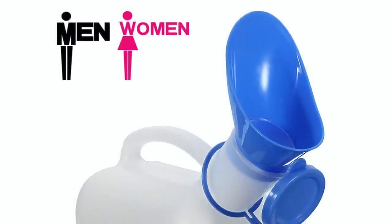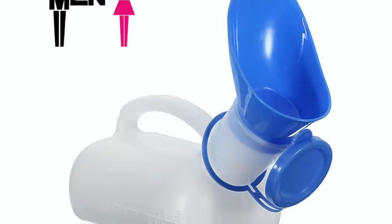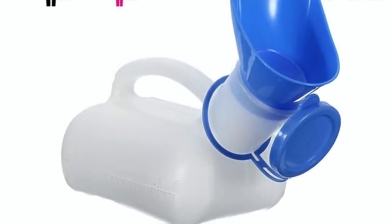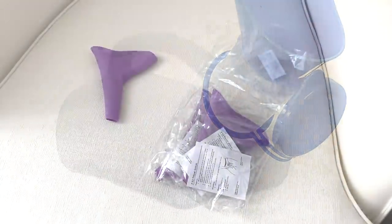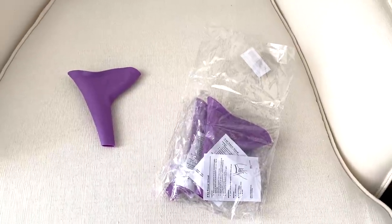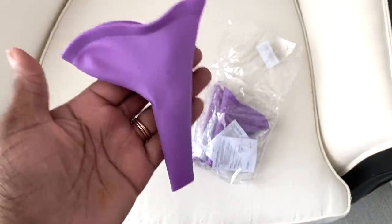The She-We is perfect for us ladies — this is a portable urinal, and it's great for men and women. I'm waiting for mine to come in the mail. I haven't tried it yet, but the reviews are fabulous. I also picked up some smaller ones for my nieces to gift to their parents to put in their cars.